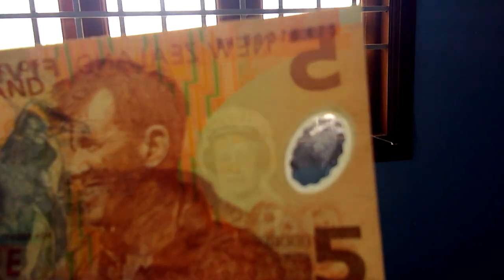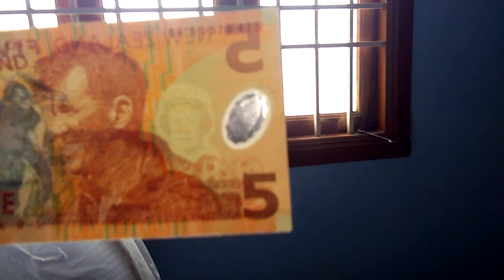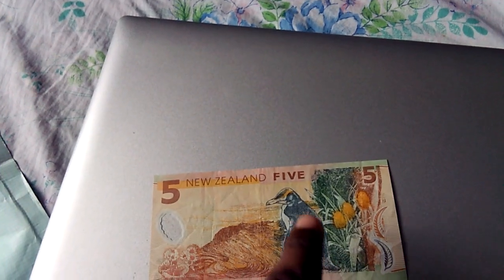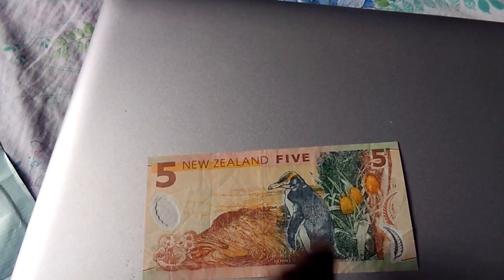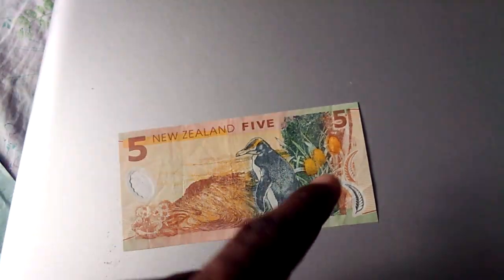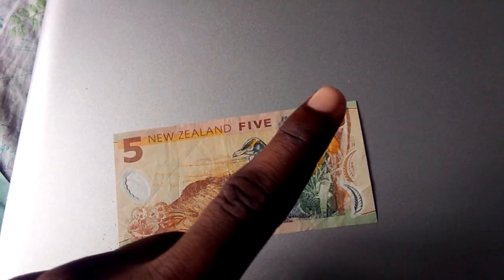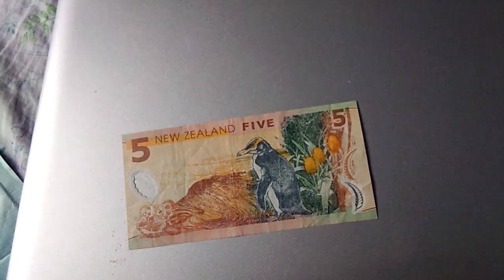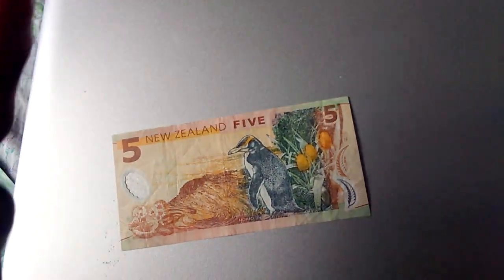To see the watermark — as you can see, there is Queen Elizabeth in the watermark. And here, I don't know if you can see it clearly, but it's the number five in that window. And this is the hoiho bird — it has yellow eyes. Five New Zealand dollars, and this is the scenery on the back.